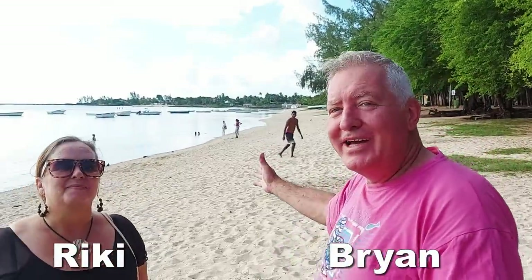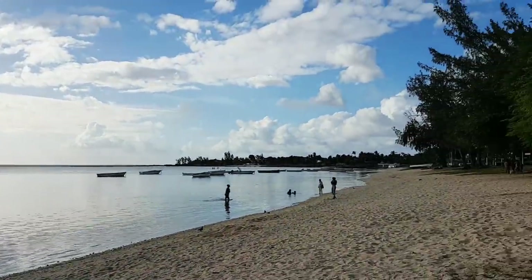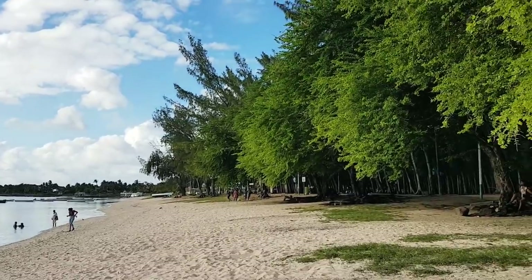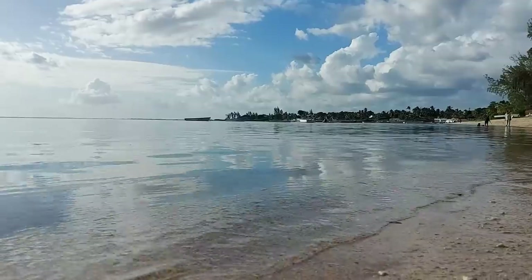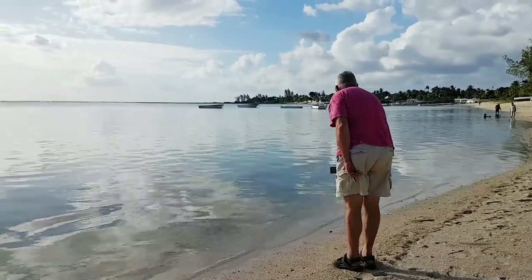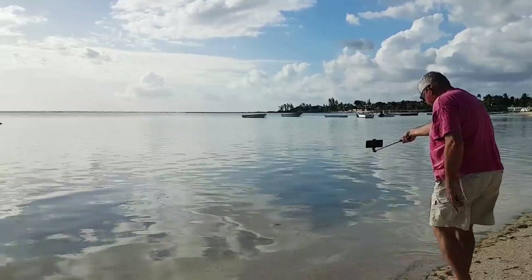Hi everyone, welcome to Albion Place Lighthouse. We're not going to the lighthouse though — we're going to check out the rest. It's a really big stretch of beach with sand under tree areas. It's actually surprisingly very nice. The sea is like glass, really clear. It really doesn't look like you're at the sea — it's like a mirror.